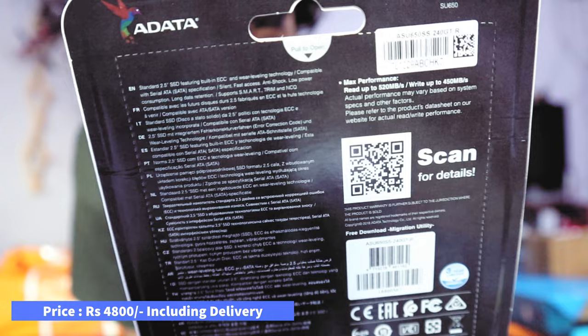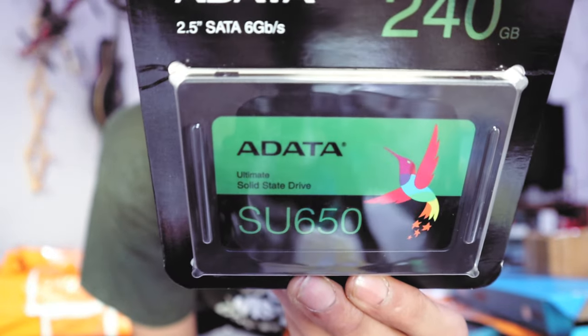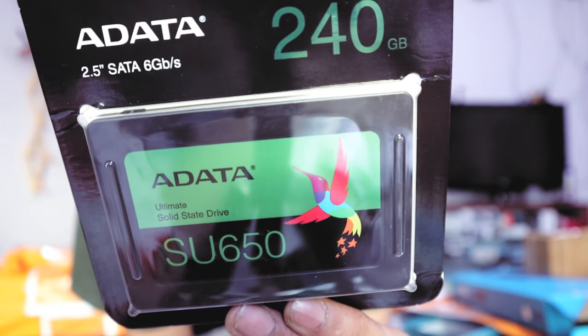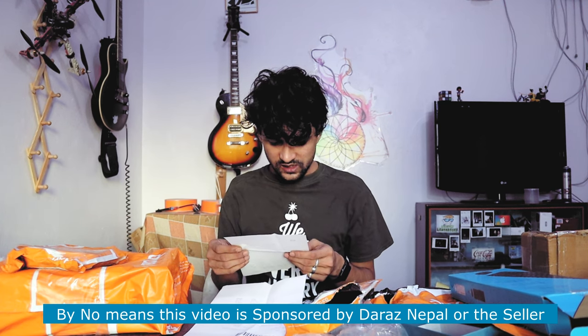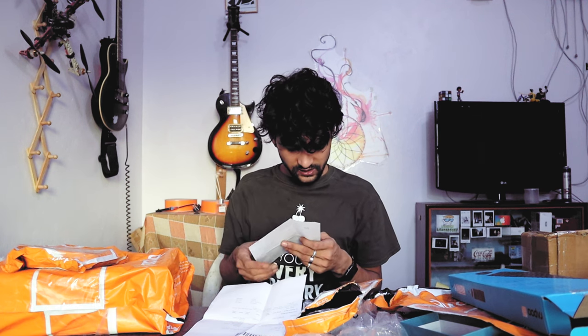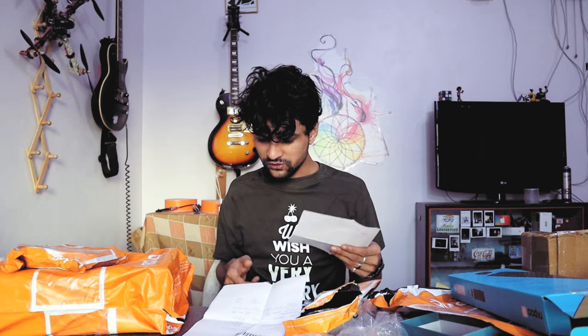I'm going to sell it in Nepal. I'm going to cover it — Free Download Migration Utility. This is a RAM part, so I've got RAM. It's a complete genuine computer. These are all 4,800 rupees.